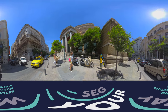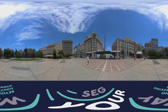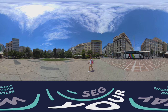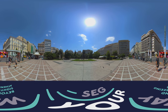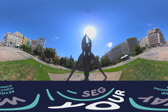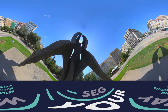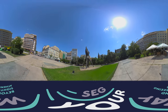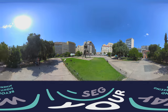We continue on to Omonia. Here there is another piazza with a strange name — they call it Klathmono Square, which means the square where people go to weep. Nobody is weeping here now, but it got its name from a journalist, because this is where people who had been fired from their jobs — civil servants — gathered to protest. If you don't have a job, you cry.